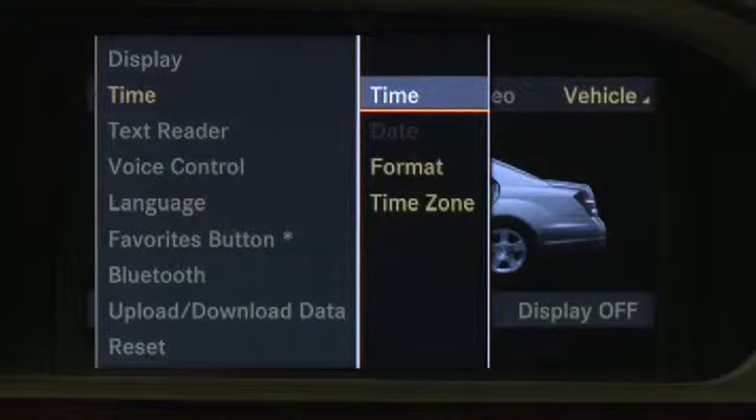Again, the clock in the center console will adjust automatically. Please refer to the operator's manuals supplied with your vehicle for additional information on this feature.